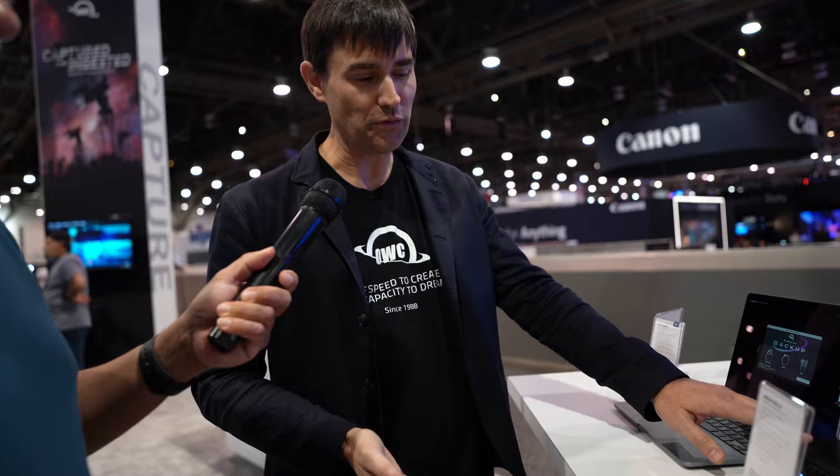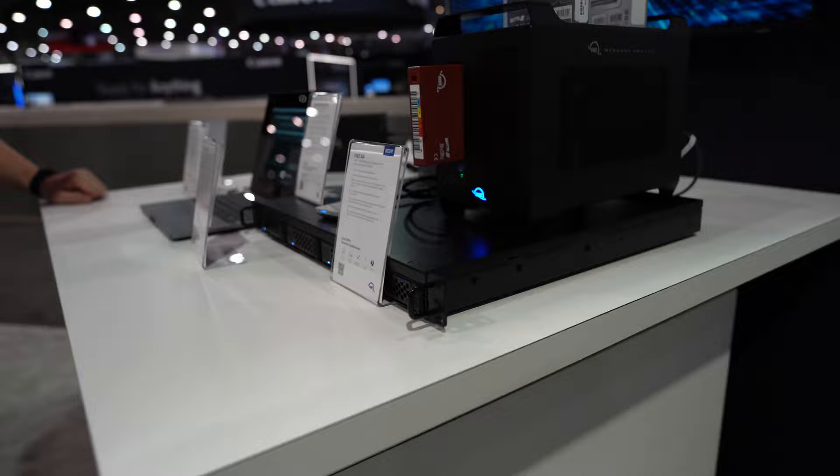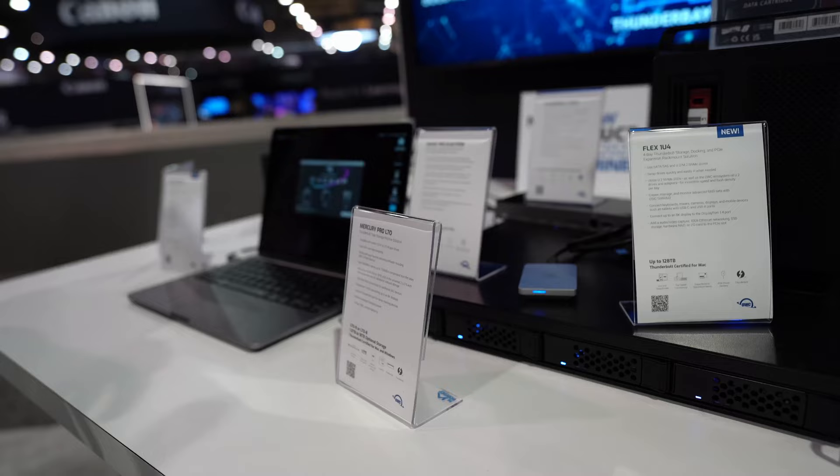I'll show you a preview — this is our new Flex1 U4 Rack, a Best of Show nominee. It's effectively a rack version of our Flex8. Rather than eight drives total, there are four drives, but it has the PCIe slot in the back, giving you USB ports, video, and network connectivity in a rack form factor. All four bays accept either a SAS drive, a SATA drive, or an NVMe U.2 drive.